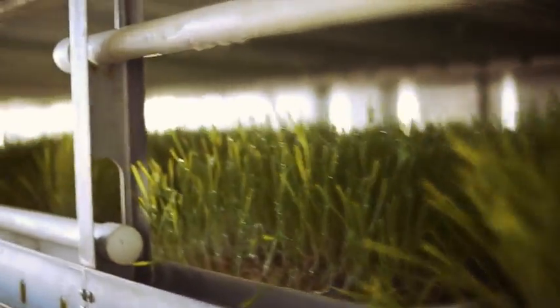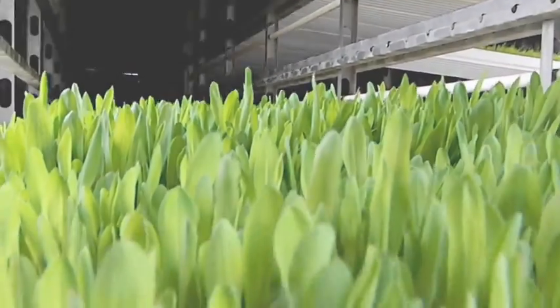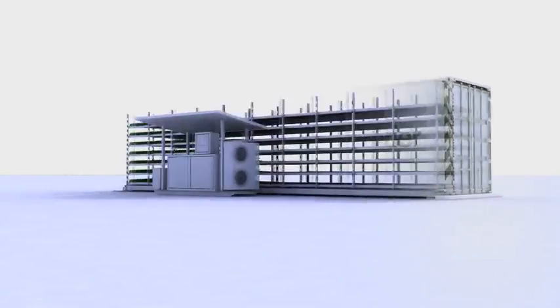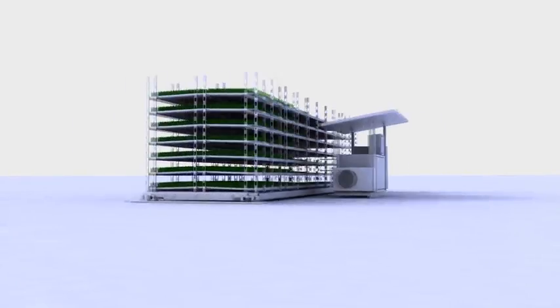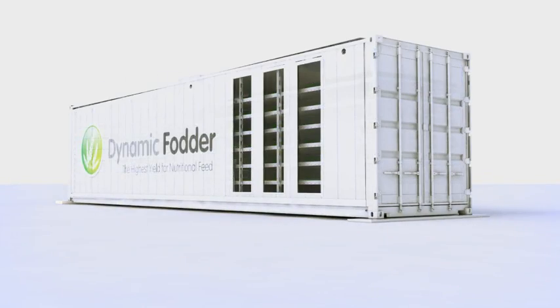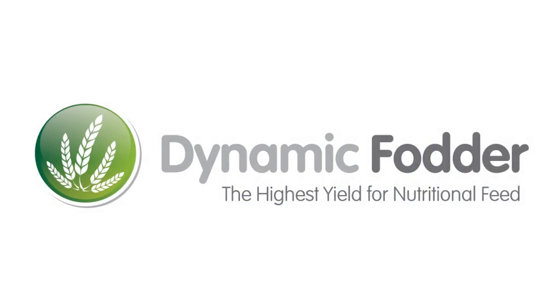We supply a fully supported, integrated, turnkey fodder-producing system that's easy to use and reliable to operate, giving you protection and control. We strive for continual improvement to bring you the very best design and operation and the highest possible yield for your nutritional feed. Dynamic Fodder — the highest yield for nutritional feed. Find out more at dynamicfodder.com.